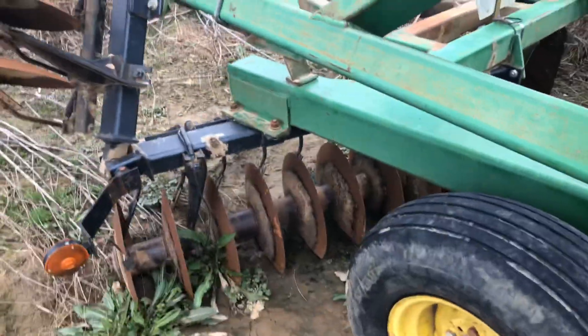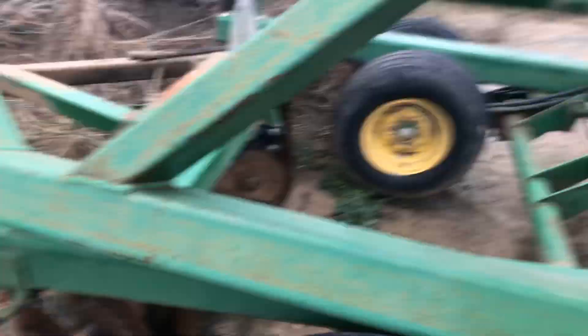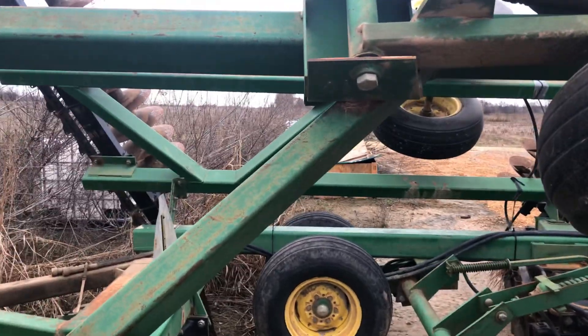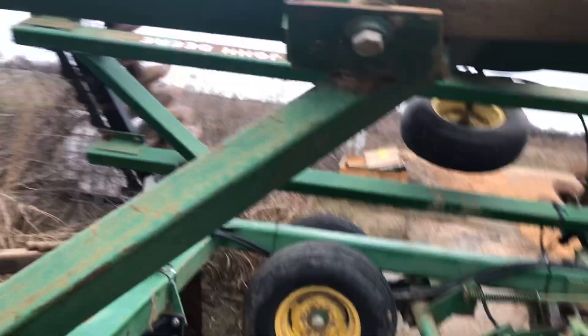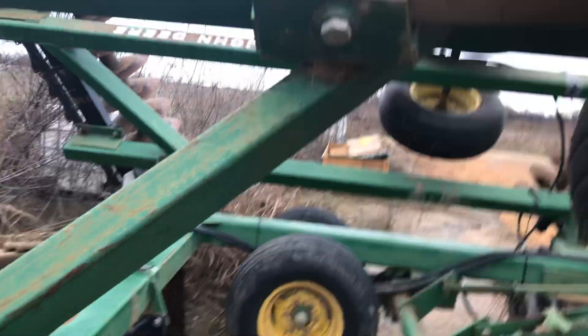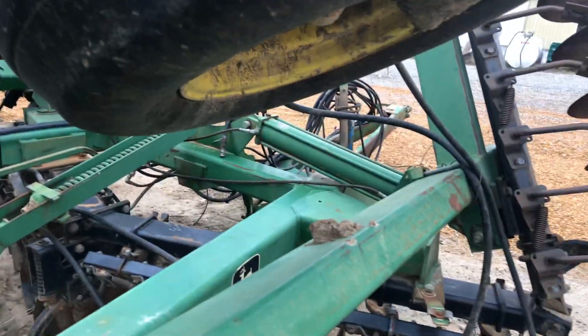The only thing the disc is really handy for now — we've got some 10-year ground we've got to break up this year for a landlord, just a small patch. That'll probably make this disc handy for that. We'll go over it a couple times with the disc, then use the vertical tillage tool over it, and it'll be good.